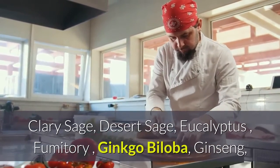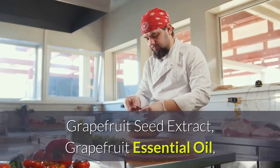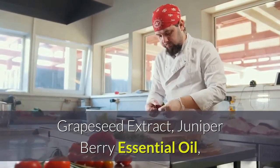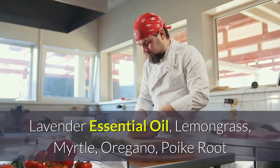Clary sage, desert sage, eucalyptus, fumitory, ginkgo biloba, ginseng, grapefruit seed extract, grapefruit essential oil, grapeseed extract, juniper berry essential oil, lavender essential oil, lemongrass, myrtle, oregano, and prickly root.